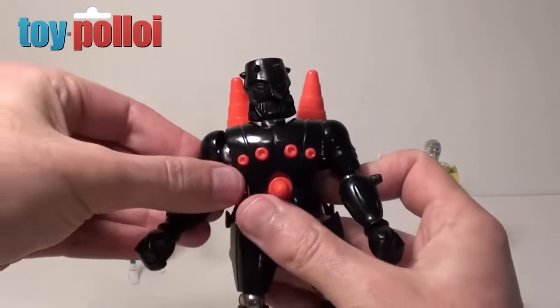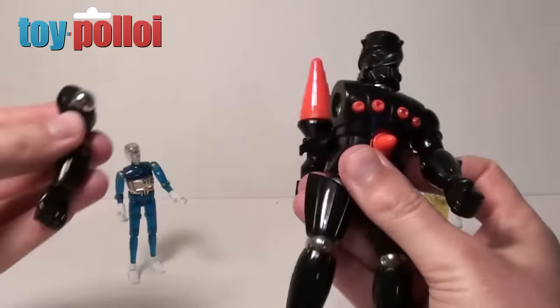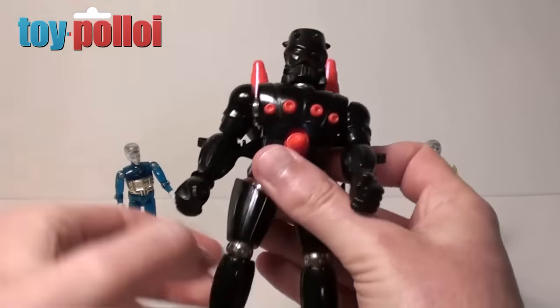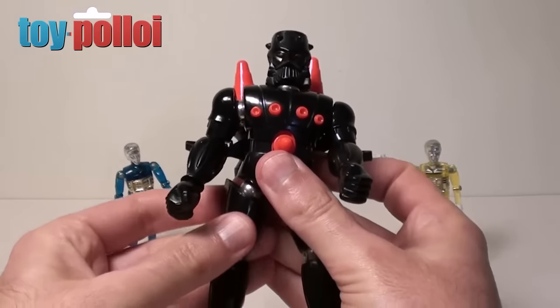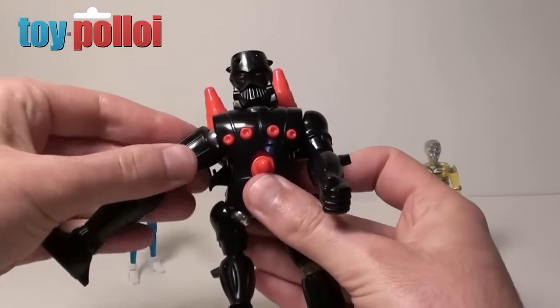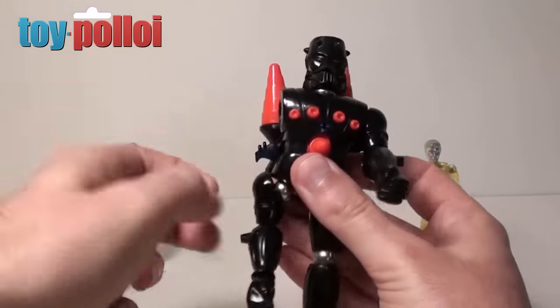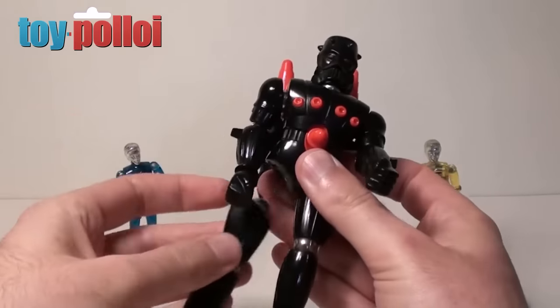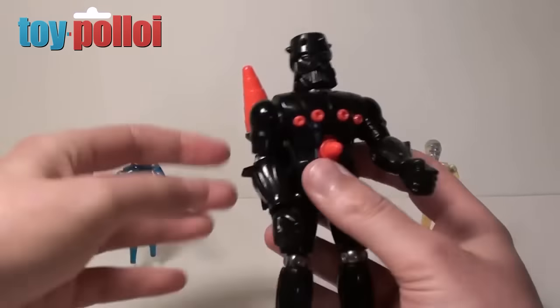First up are the magnets. All of the limbs are held on with magnets inside the body, so you can pull off the arms, the head and the legs. This means you can do some pretty cool things — first off you can just pull off his arms and swap them for where his legs are, which is the sort of thing you would do as a kid. It also means you can add extra bits to him, and that's what these little extra pieces that come in the box are for.